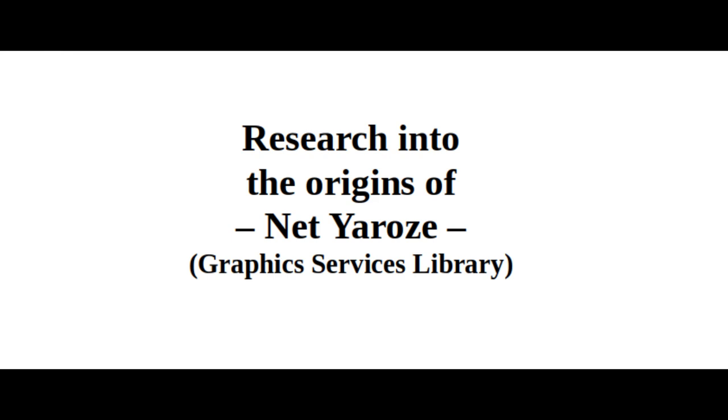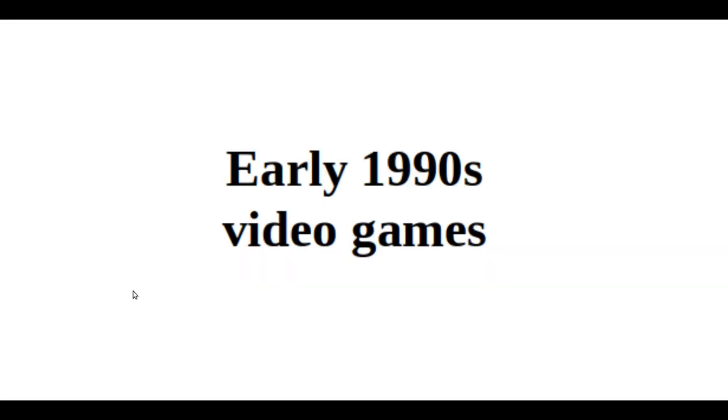Hello, my name is Michael Garcia, and in this video I'm going to be talking about some research that I've done into the Net Yorosi origins. The Net Yorosi is mostly based on a library called the Graphic Services Library. This is the library that handles all the rendering for 2D and 3D, and the Net Yorosi got a cut-down version of it. I don't have a script or anything, so I'm just talking over images.